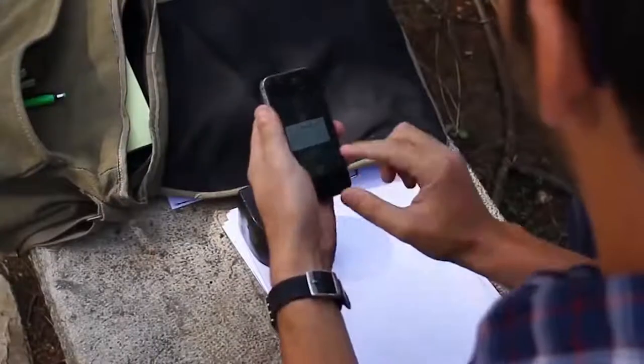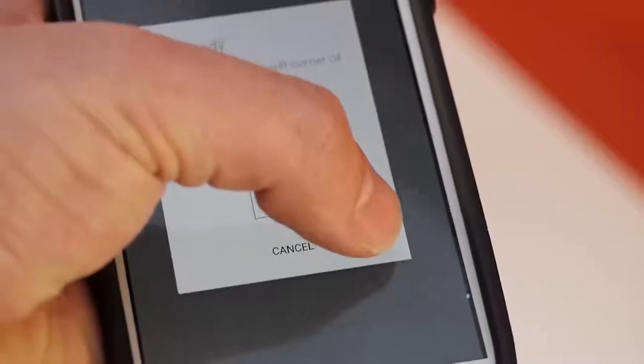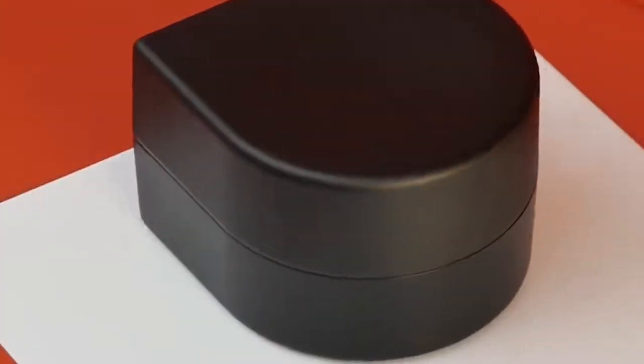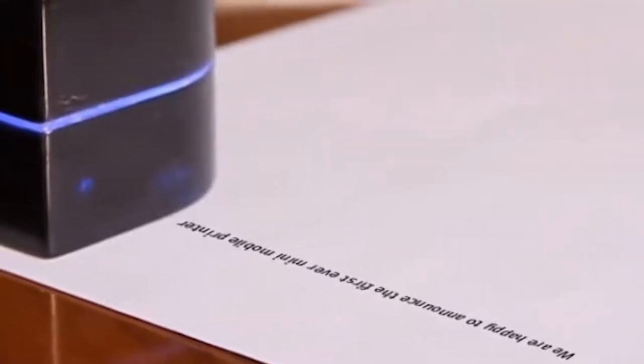The user only has to correctly place the device. The Pocket Printer is equipped with stabilizing sensors and works with any paper format. The device can be synchronized with a computer or a smartphone via Bluetooth without any additional drivers. The capacity of the built-in cartridge allows printing up to a thousand pages, and the battery charge is enough for about one hour of continuous operation. You can buy this Pocket Printer for about $180.